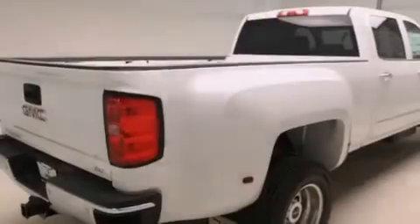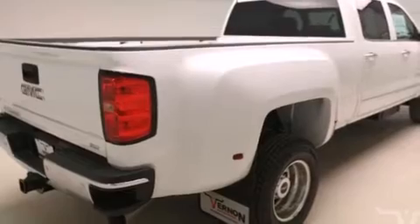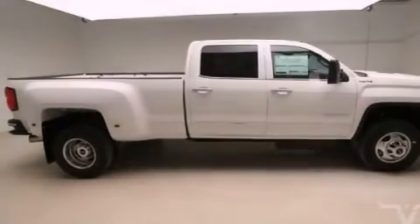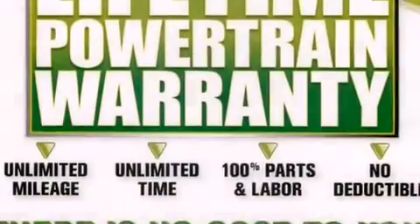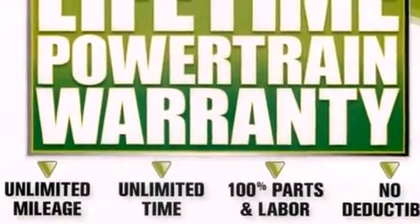The following features are also included: air conditioning with automatic climate control, cruise control, a keyless entry system, fog lamps, an anti-lock braking system, and an auxiliary power outlet.